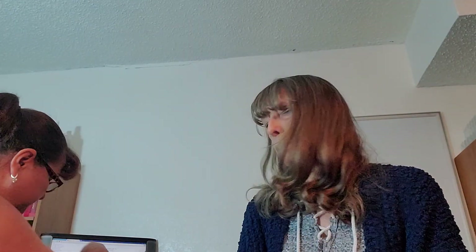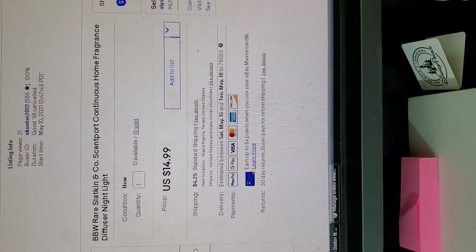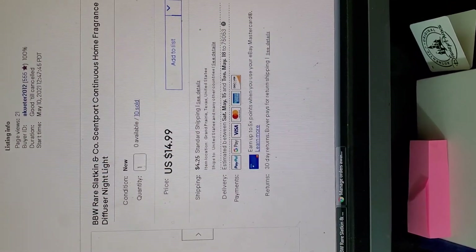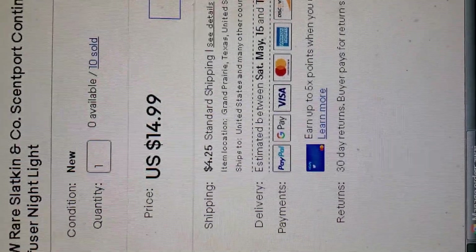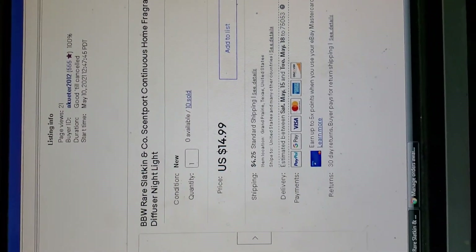Show them the screen. So this is the listing. You can see I had them up for $14.99 each, and she bought all of them. So we're about to ship them out, and we thought we would walk you through the process.